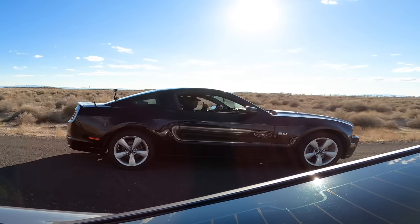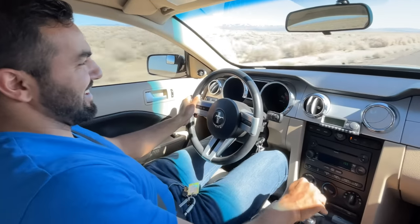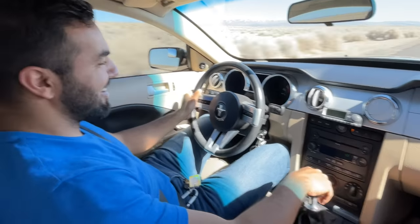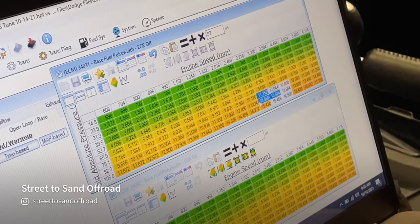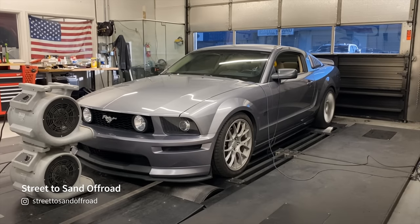Big thank you to Garrett, Matt, Dwayne, Anthony, and especially Cesar, who drove all the way from Sacktown to the middle of the Nevada desert to help make this video. And huge props to Dustin at Street2Stand, who is one of a handful of tuners in the world who's been able to squeeze over 400 wheel horsepower out of an naturally aspirated 4.6 valve on pump gas.